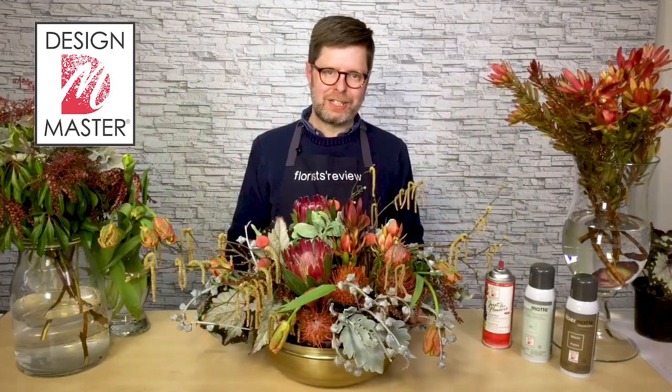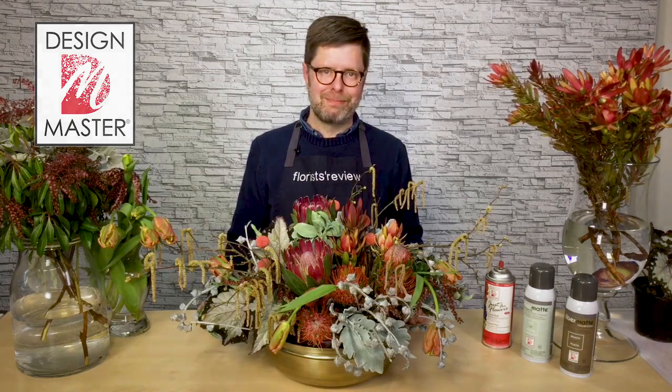I hope you've enjoyed today. Thanks so much for watching guys and we'll see you again soon. Take care. Bye-bye.